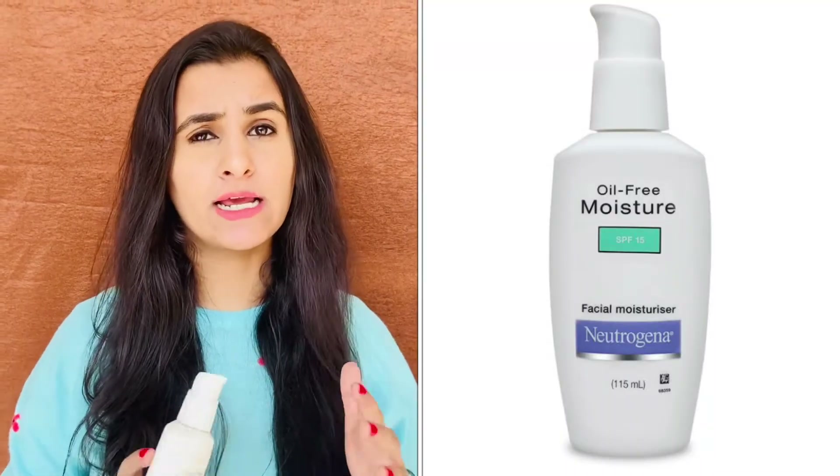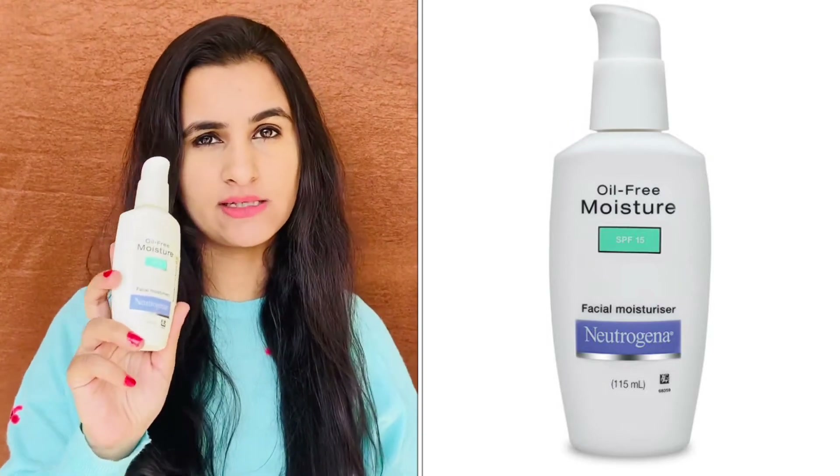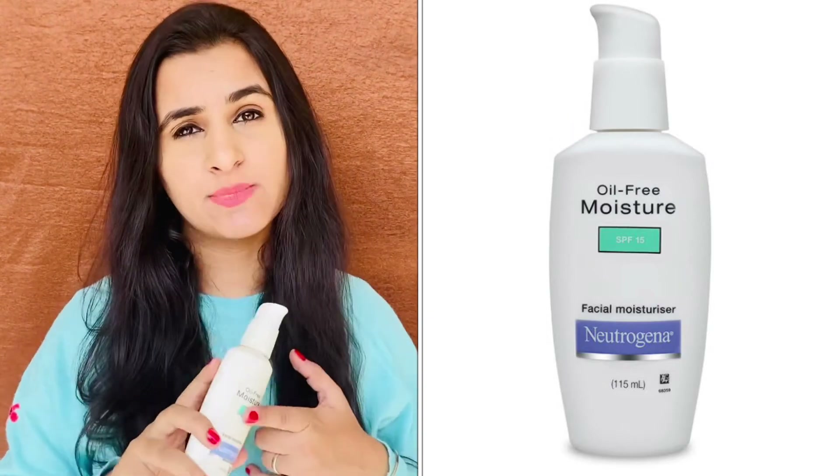Don't forget to like this video, subscribe to the channel, and comment below if you want more videos about skincare and makeup. My next product is this oil-free moisturizer from Neutrogena. Neutrogena is a brand that was quite talked about, so I decided to try and test it.